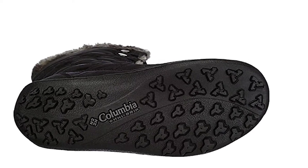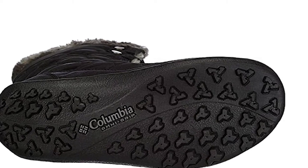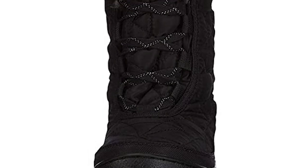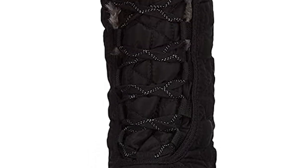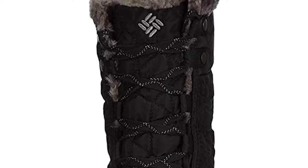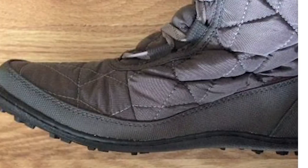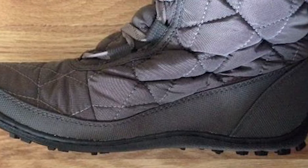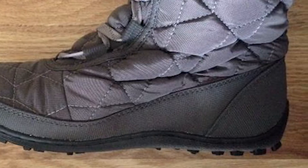The midsole is lightweight and the rubber sole is not only non-marking, but also offers exceptional traction. With 200G insulation and a reflective lining, it is one of the best boots for women to wear out and about in the snow. Columbia is one of the best boot brands for women and will ensure that your foot stays protected, dry, and warm throughout those cold winter months.